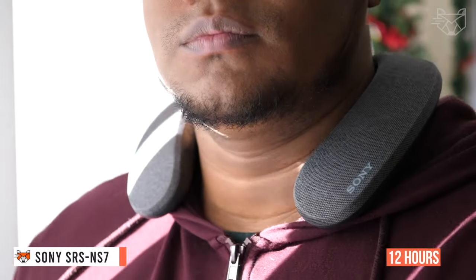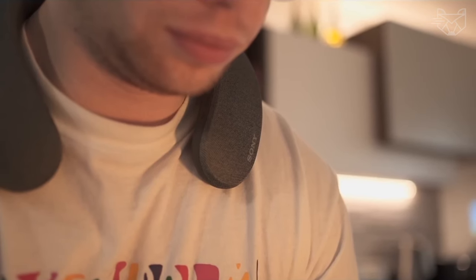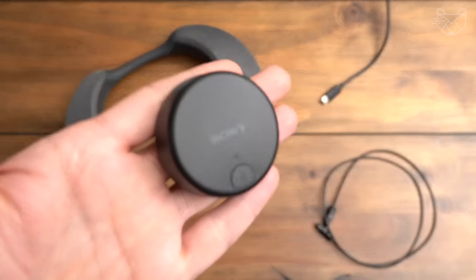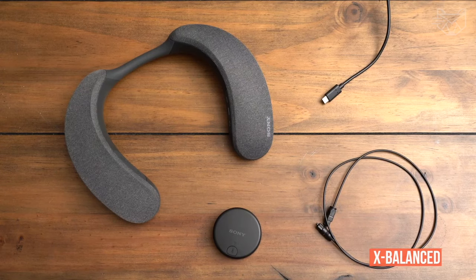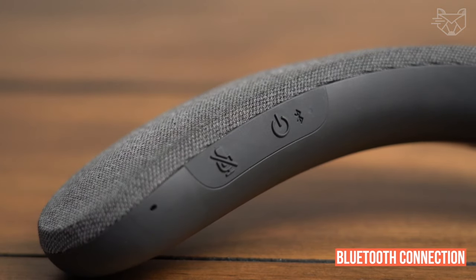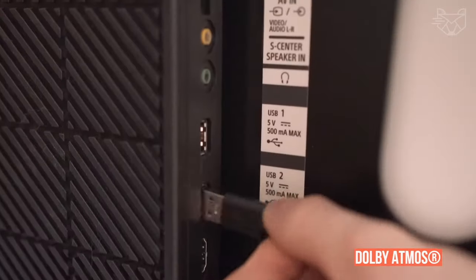The Sony SRS-NS7 wireless Bluetooth speaker with a battery life of 12 hours lets you enjoy wireless personalized home theater sound. Surround yourself with the highest quality sound with Sony 360 Spatial Sound Personalizer technology. The included wireless TV adapter WLA-NS7 minimizes sound lag in shows and movies. Enjoy crystal-clear sound thanks to the upward-facing X-Balance speaker and passive radiator, and pair with your Sony Bravia XR TV to enjoy immersive Dolby Atmos sound.